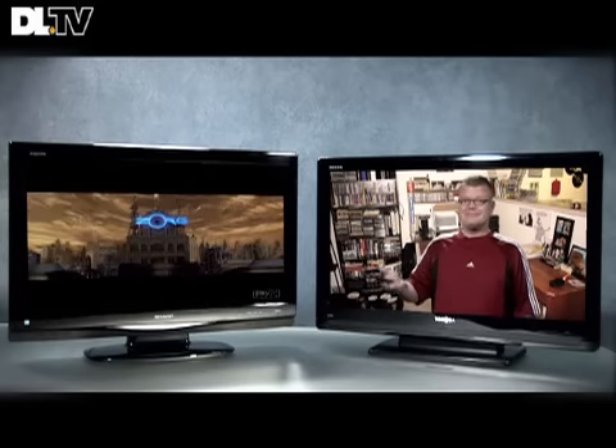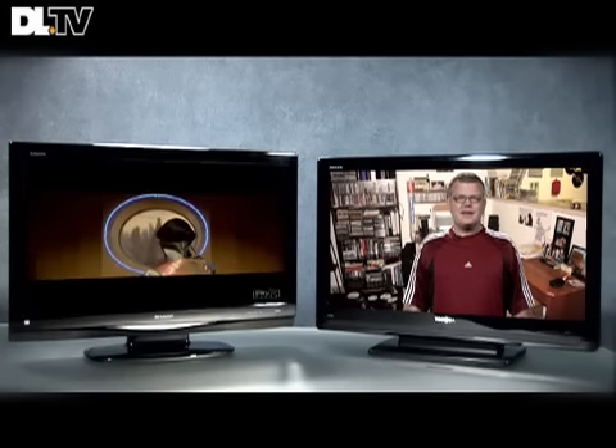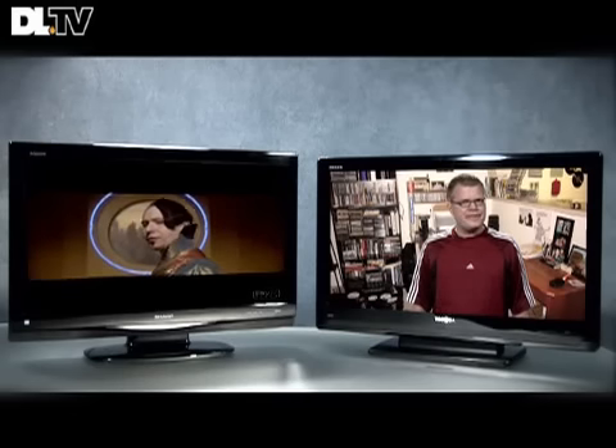Or watch a movie. You can still have a high-quality HD screen in an already-packed room. Let's take a look at four HDTVs that are a bit more appropriately sized for those with limited space.